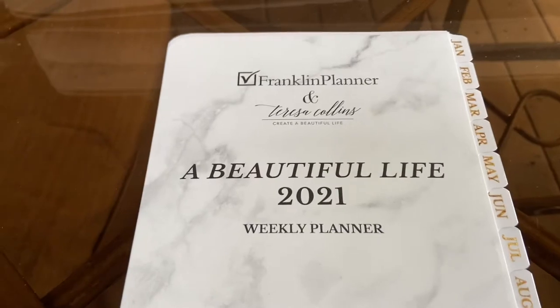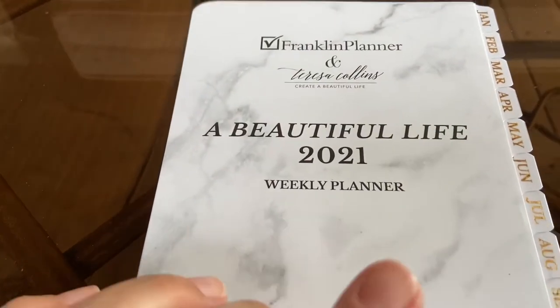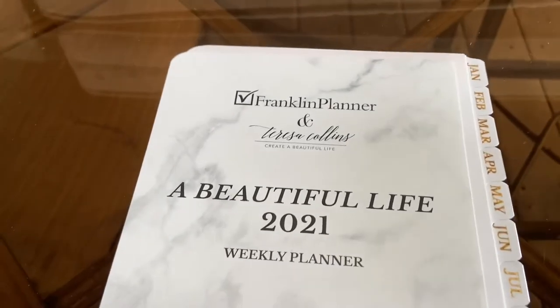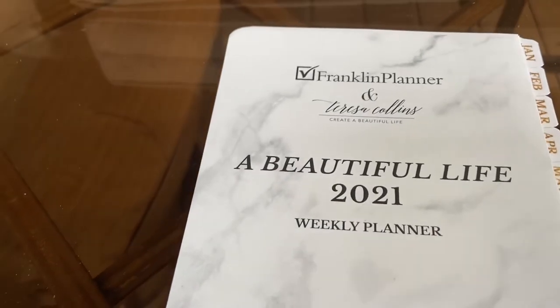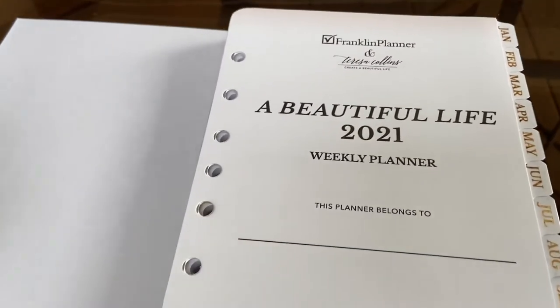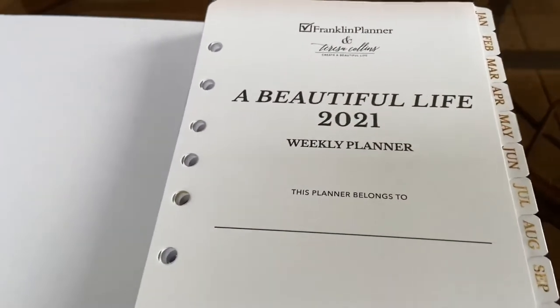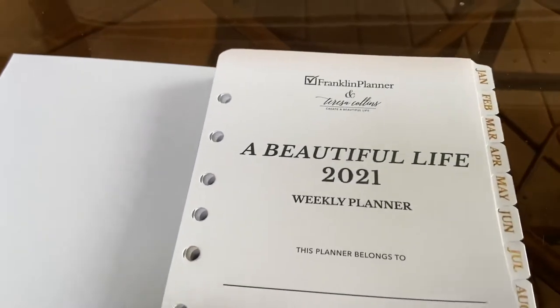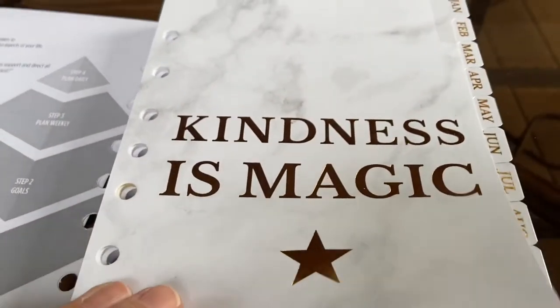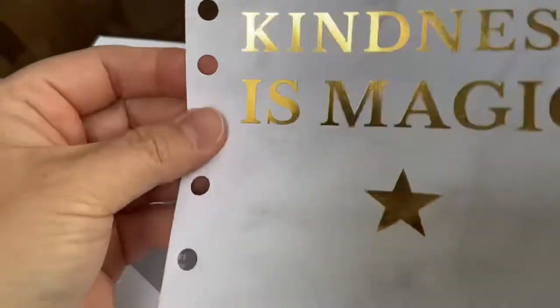Walkthrough of the weekly planner. I'm usually up in my studio to film videos, but today my son is doing his distance learning — remote school — up there, so I am here out on the deck showing these to you. I really love the weekly planner and I'm excited to get a hold of this with the dividers. Check out the dividers!